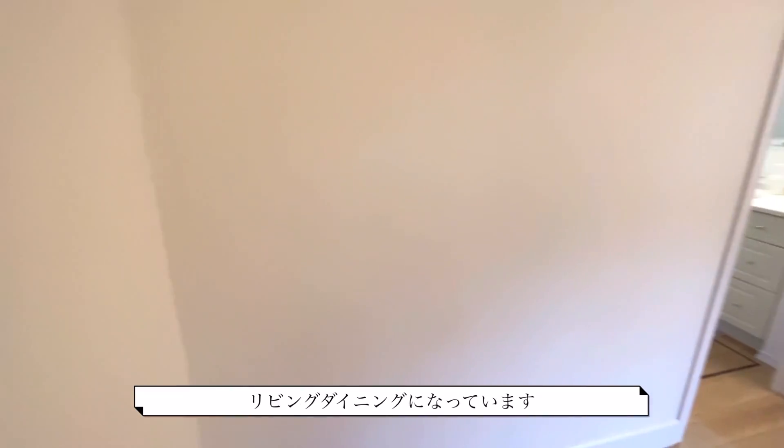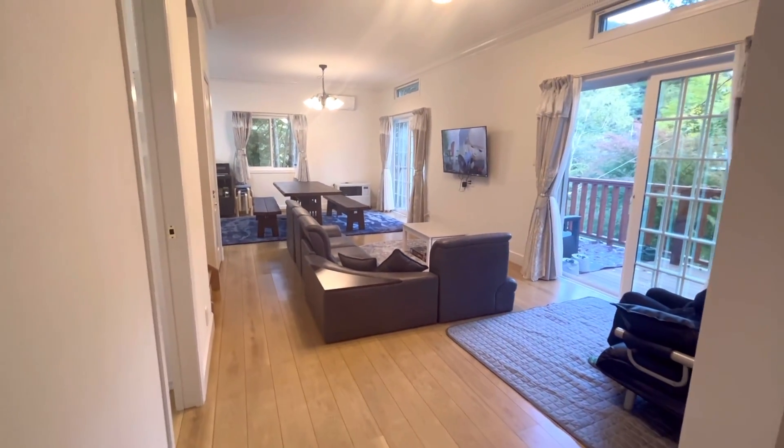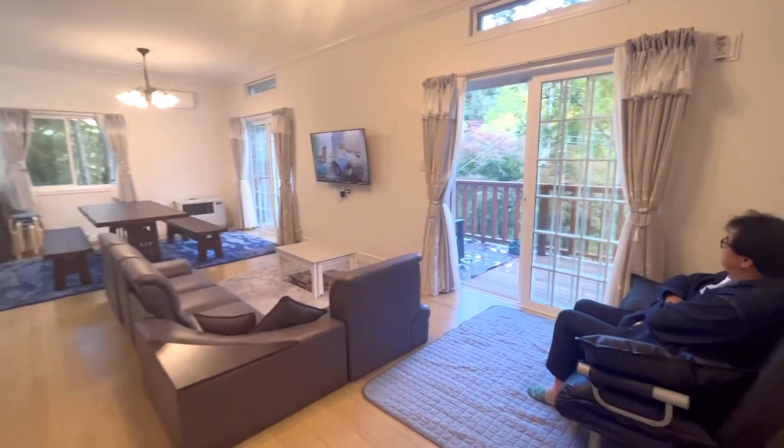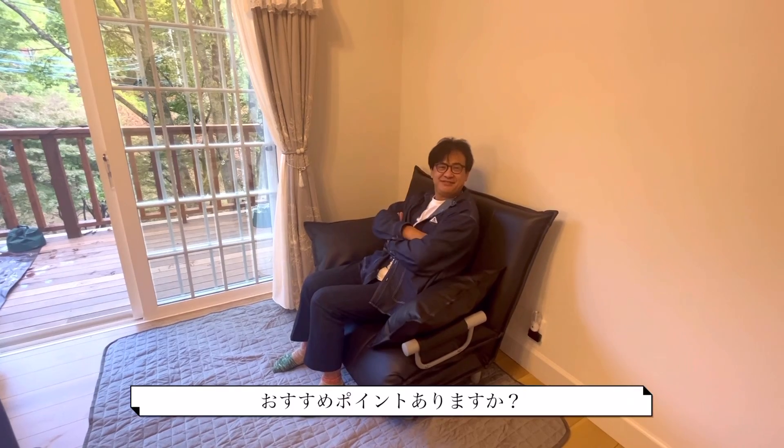Now the room is a living and dining room. We are back at the room tour. I am looking into the room tour. Do you have a favorite point?